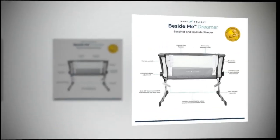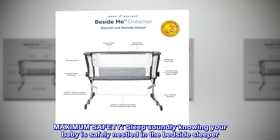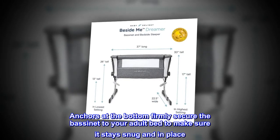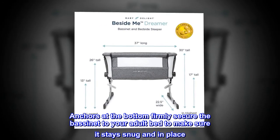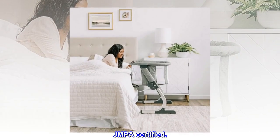Baby Delight. Maximum safety. Sleep soundly knowing your baby is safely nestled in the bedside sleeper. Anchors at the bottom firmly secure the bassinet to your adult bed to make sure it stays snug and in place. JMPA certified.